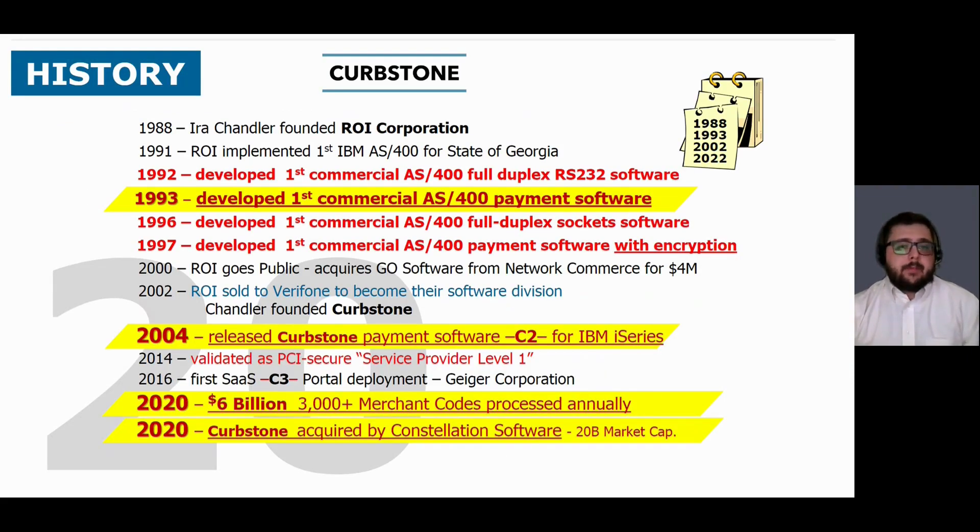I would like to take a few moments to give you a brief history of our company. In 1988, our founder, Ira Chandler, founded ROI Corporation. In 1993, he developed the first commercial AS400 payment software. Then in 2002, Ira sold ROI to Verifone, which became their software division. Subsequently, he founded Curbstone.